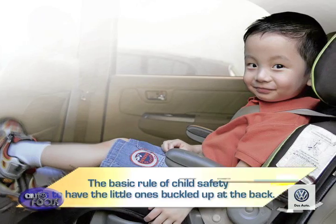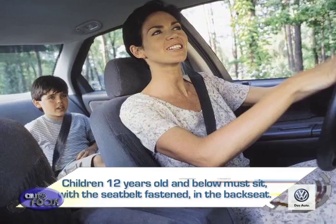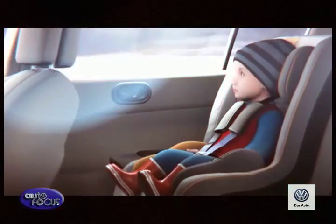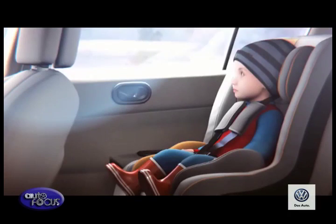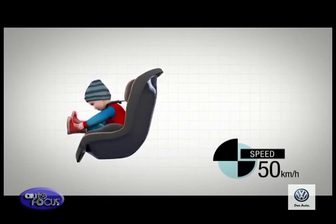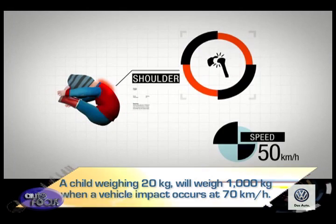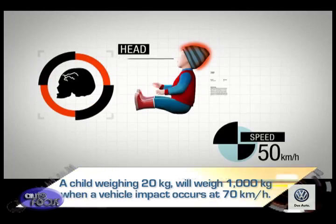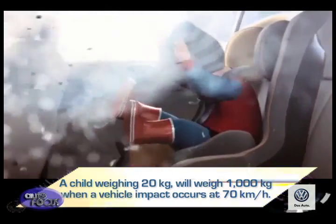The basic rule of child safety is to have the little ones buckled up at the back. Children 12 years old and below must sit, with the seatbelt fastened, in the back seat. The reason behind this is simple: physics. A child may have a relatively small mass, but when a car suddenly decelerates, that mass is multiplied by the speed of the car. For example, a child weighing 20 kilograms will weigh 1,000 kilograms when a vehicle impact occurs at 70 kilometers per hour. Imagine what kind of damage that can do to a child's fragile body.